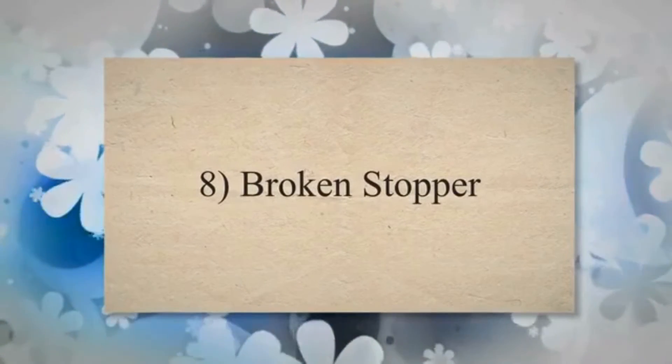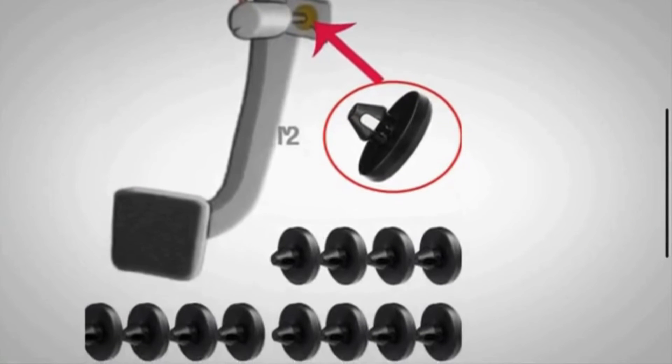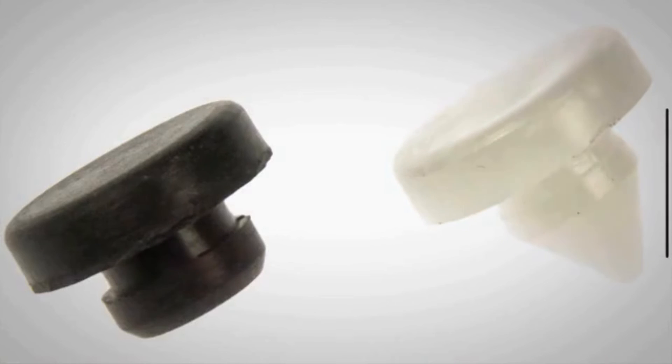Cause 8: Broken stopper. A stopper is a plastic or rubber part that goes into the brake pedal of your car. This helps to push the brake light switch to the off position while you're not braking. These stoppers can wear off due to age, making the switch stay in the on position and the lights illuminate.